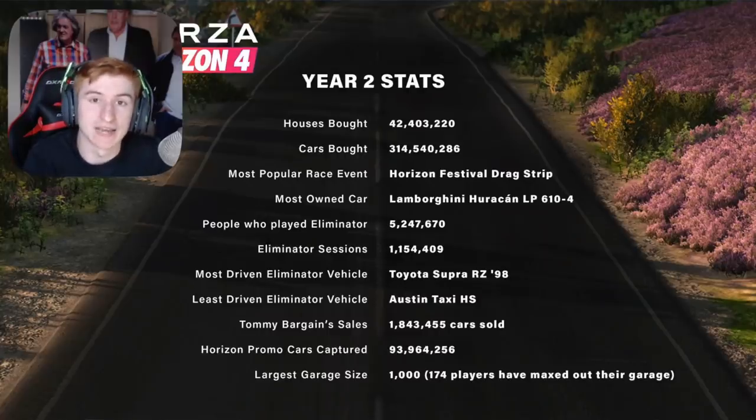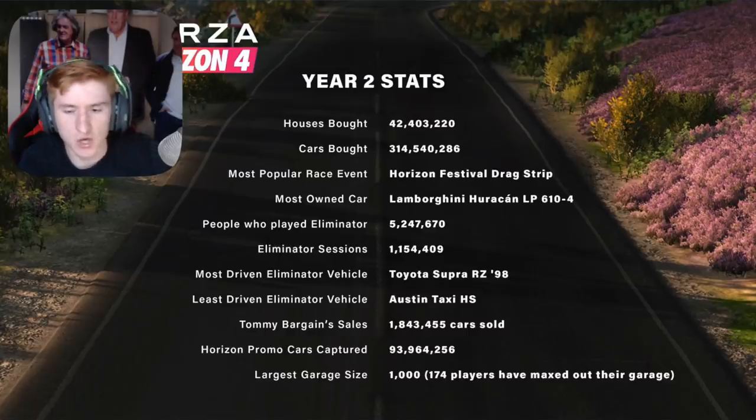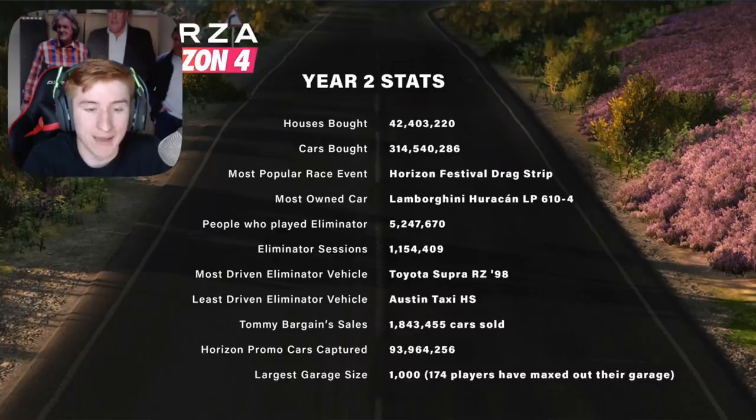They also showed something else that might interest some people: this month is technically the two-year anniversary of Forza Horizon 4. They showed some statistics from the past two years, including that 314 million cars have been sold in the auto show — just cool stats like that, shown on screen now. Something that caught my eye is that only 174 people have actually maxed out their garage since they increased it to 1,000. I thought a lot more people would have done it by now, so that surprised me.